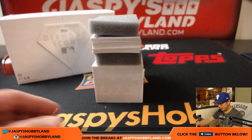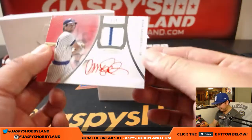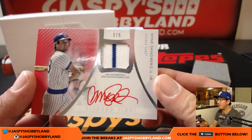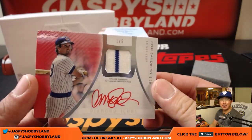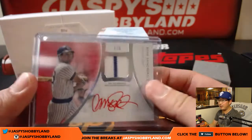All right, good luck. We're going to start off with 1 out of 5 — a patch auto. Rhino, Ryan Sandberg. Nice red ink autograph. That'll be a train whistle for someone.